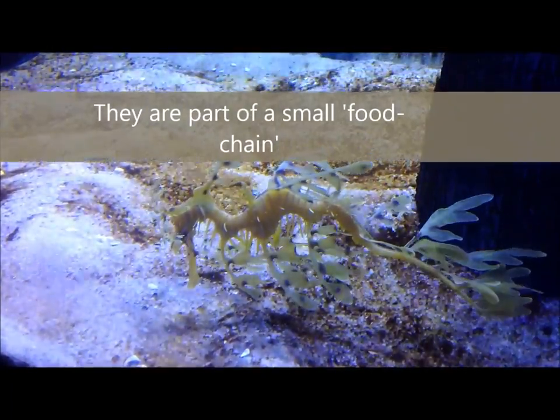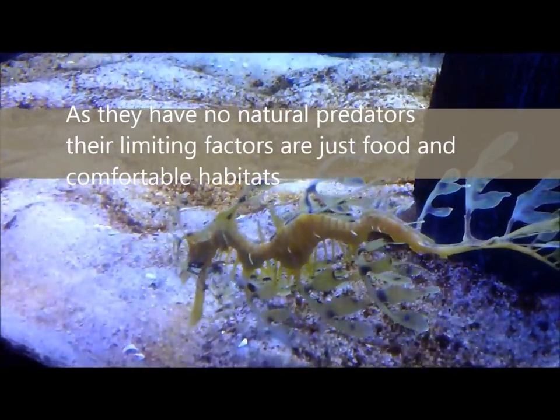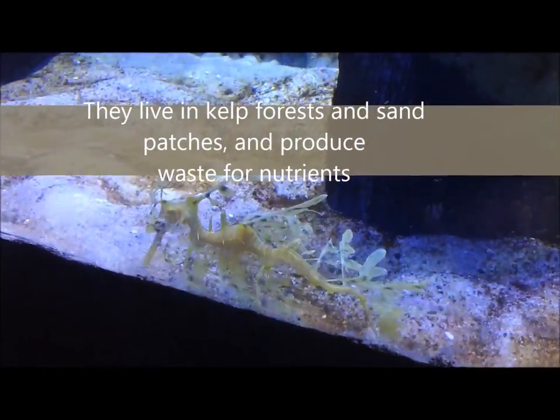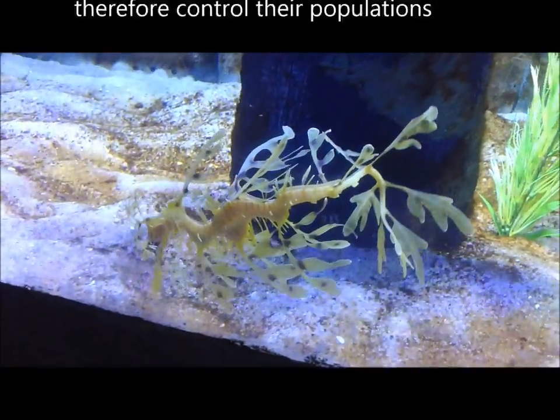They are part of quite a small food chain. As they have no natural predators, their limiting factors become food and comfortable water temperatures. They live in kelp forests and sand patches, and their waste provides some nutrients for the surrounding habitat.